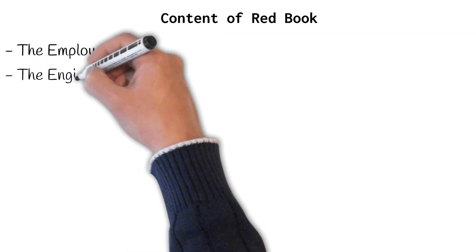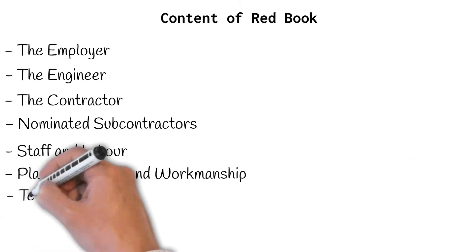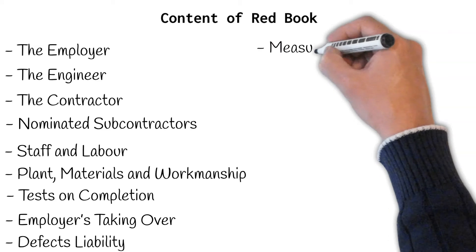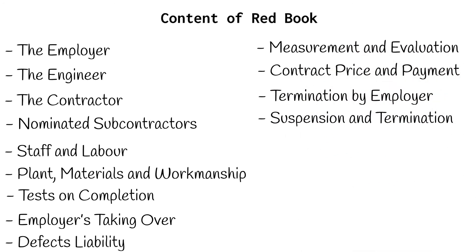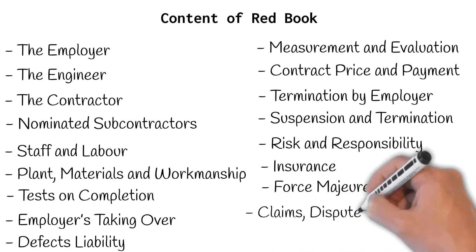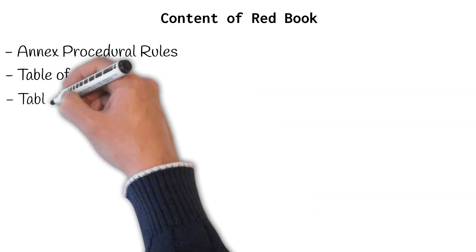Content of the Red Book includes details such as the employer, the engineer, the contractor, nominated subcontractors, staff and labour, plant, materials and workmanship, clause 8 commencement, delays and suspension, tests on completion, employer taking over, defects liability, measurement and evaluation, clause 13 variations and adjustments, contract price and payment, termination by employer, suspension and termination by contractor, risk and responsibility, insurance, force majeure, claims, disputes, arbitration, general conditions of dispute, adjudication agreement, annexed procedural rules, table of cases, table of statutes, and general provisions.